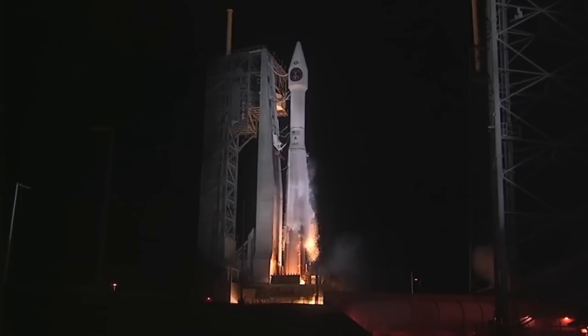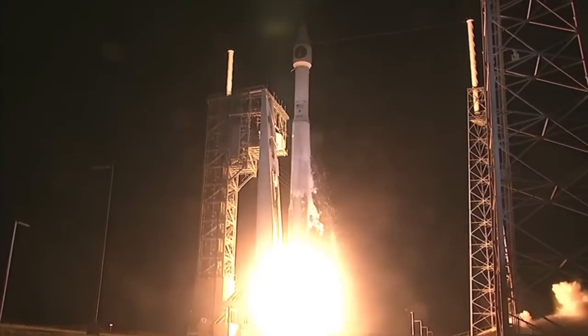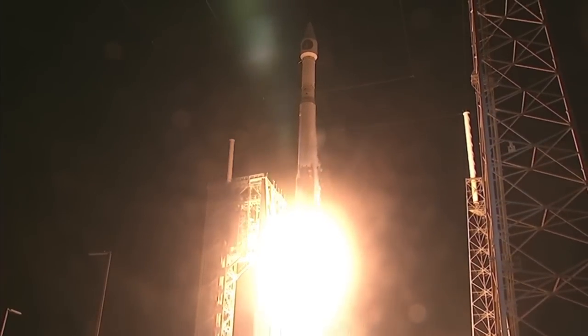And liftoff of the United Launch Alliance Atlas V rocket carrying the third Space-Based Infrared System for the United States Air Force.